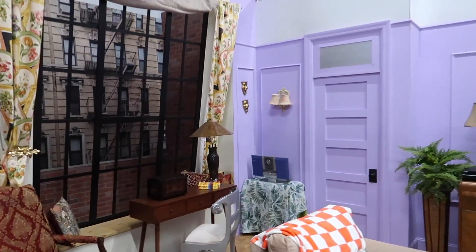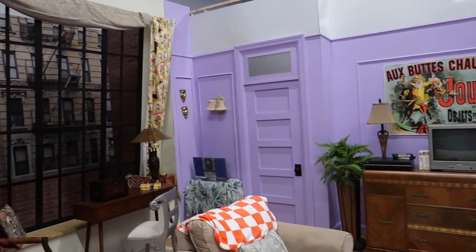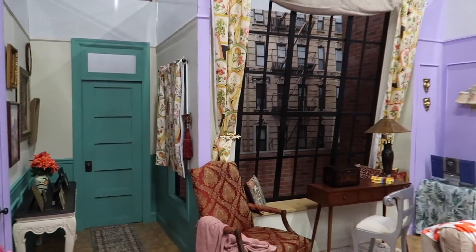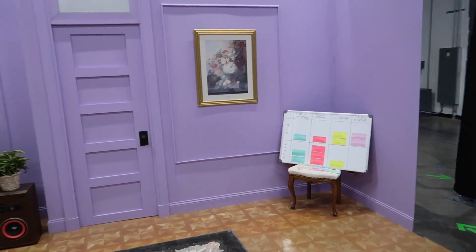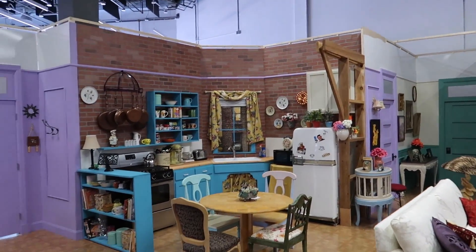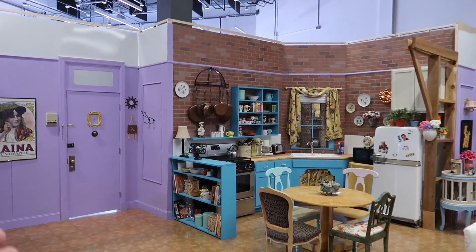How much do you think this apartment would cost in New York? We know it was rent controlled because this was Monica's grandmother's apartment. But this is huge for a New York apartment — this thing's gigantic. This is actually really neat because you can get an idea of the scale of everything.